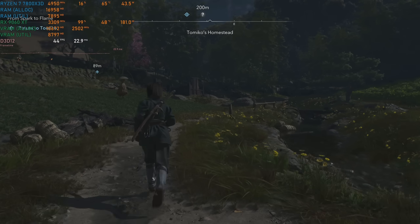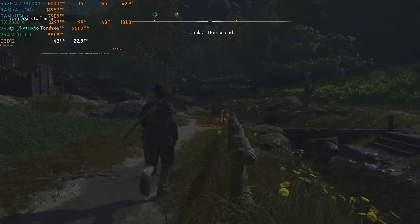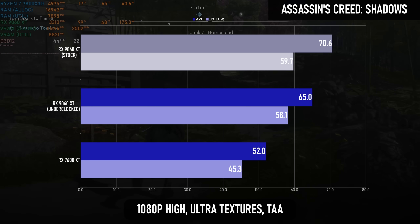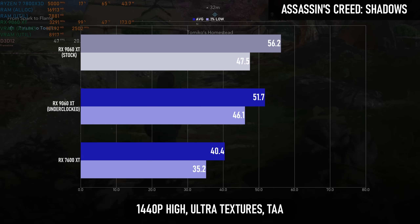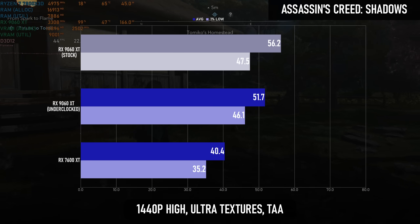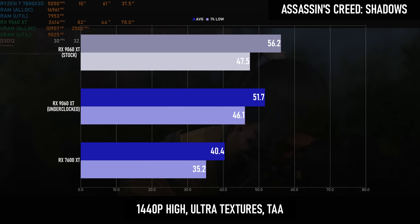The difference in architectures is going to vary across games, and one of the smaller deltas is found in Assassin's Creed Shadows. The RDNA 4 card averaged 65 FPS at 1080p and 51 FPS at 1440p, while the previous gen GPU only hit 52 and 40 FPS respectively. This equates to an improvement of 25%, and remember, this is one of the smaller differences.